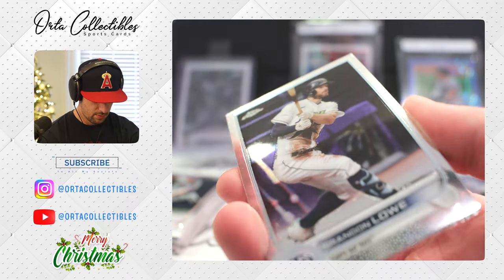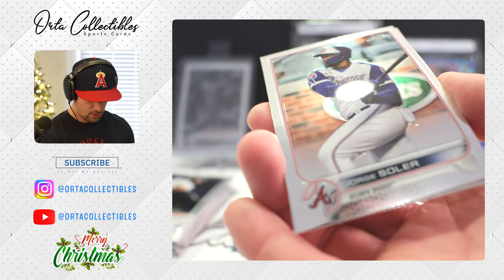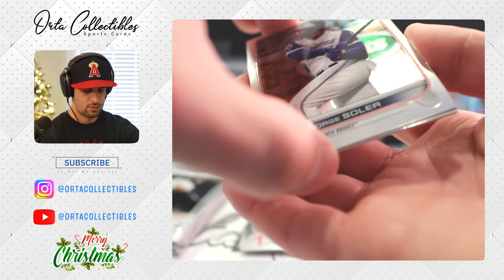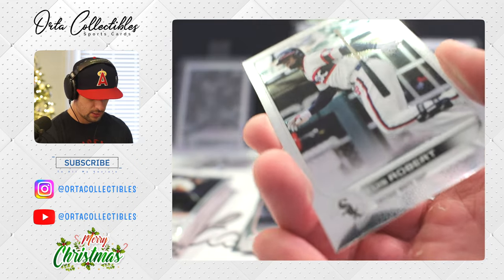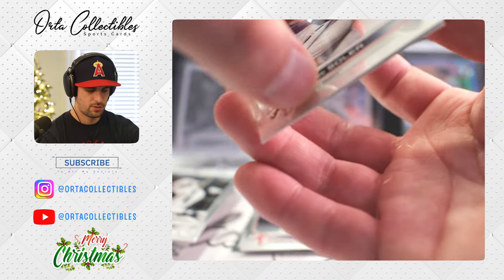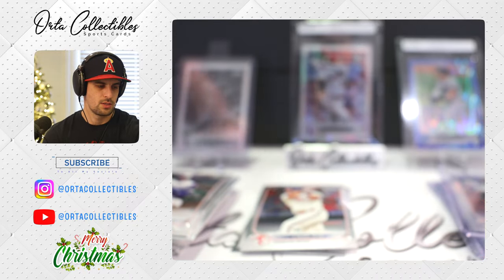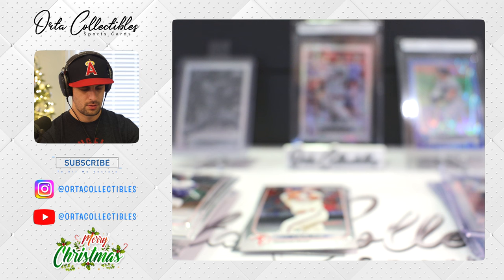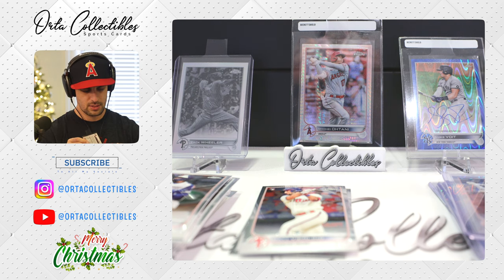We got a little silver back there. Brandon Lowe on the first one. Then Luis Robert — I like him, it's not a rookie though, good player. And our silver is Ozzie Albies. I might have got one of the worst hobby boxes in that case.